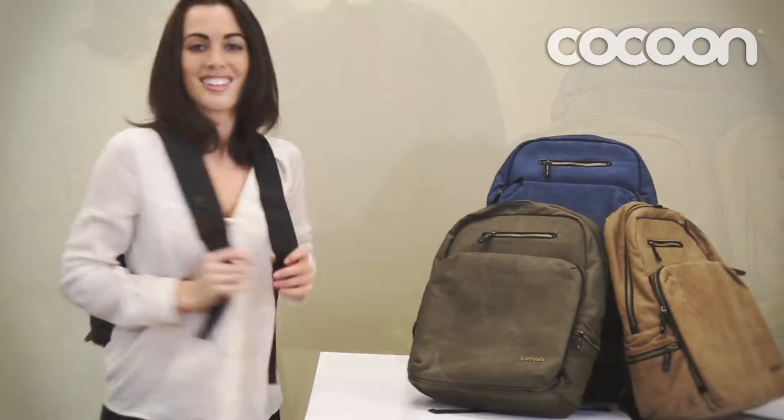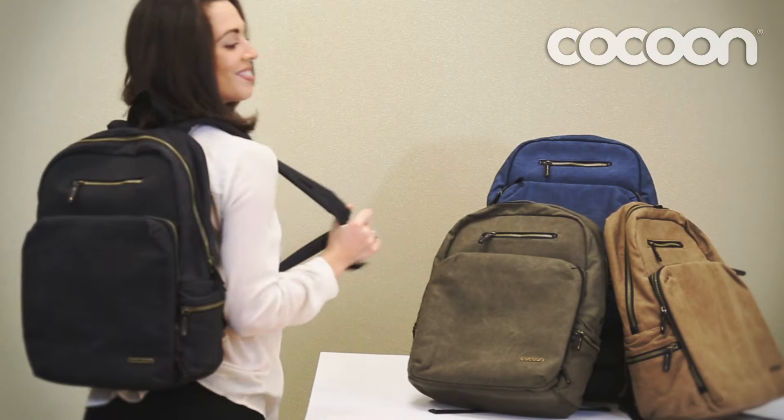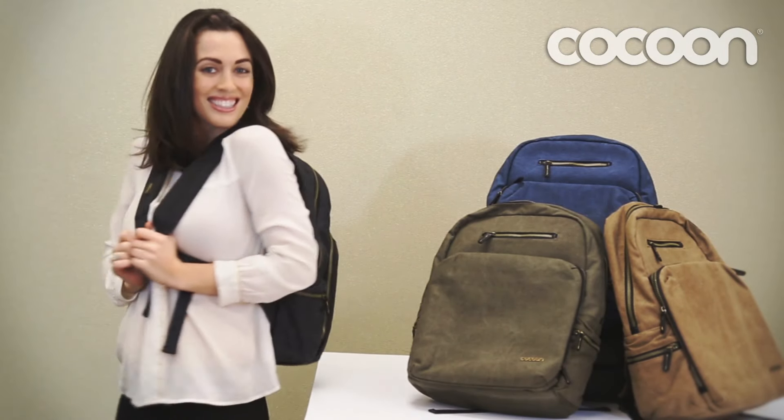There is no safer, more convenient, and stylish choice than the Urban Adventure Backpack from Cocoon.